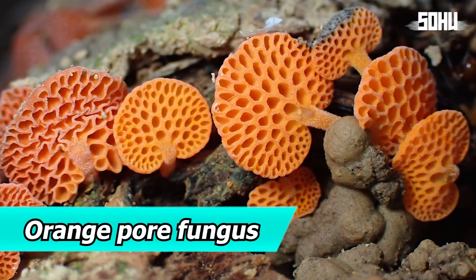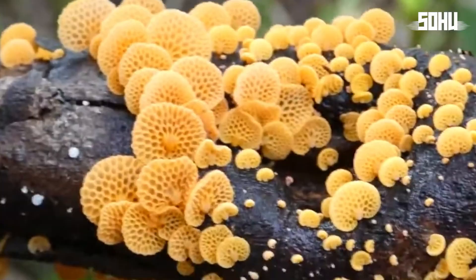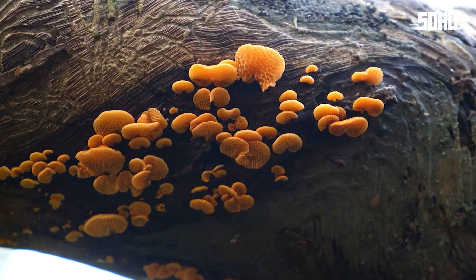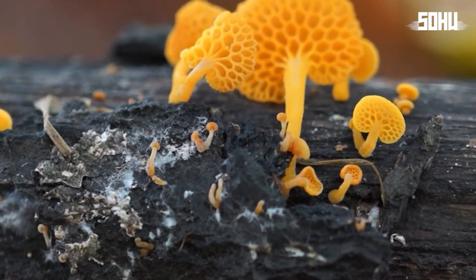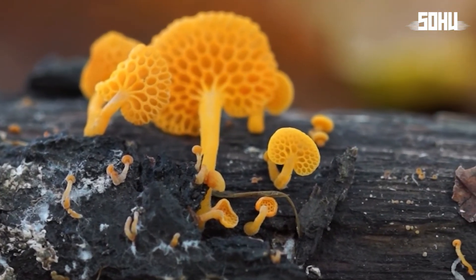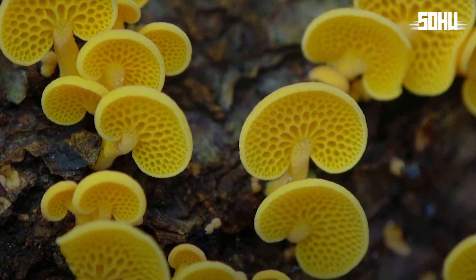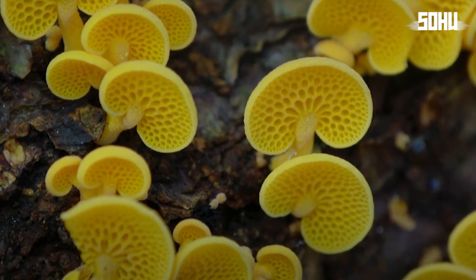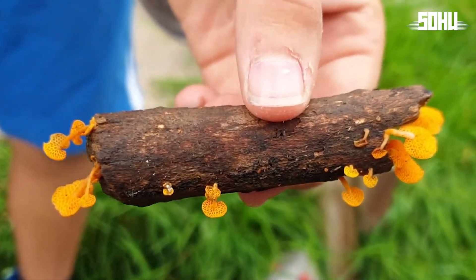8. Orange Pore Fungus. The orange pore fungus grabs attention with its intense orange color and unique shape covered in clearly visible pores. Originally from Madagascar, it's now found in tropical regions worldwide, growing mainly on deadwood and playing a key role in decomposition. While its bright color is eye-catching, its edibility is still unknown.